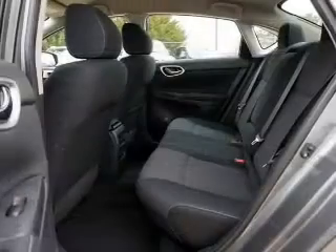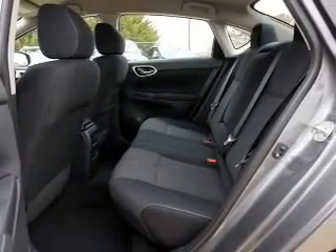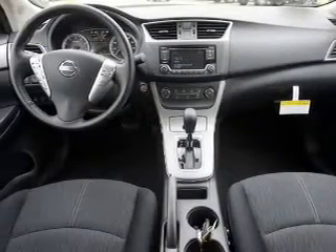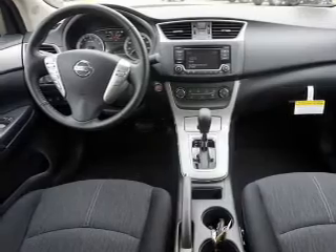Anti-lock brakes. Inside you'll find Bluetooth connectivity, Sirius XM satellite radio, an auxiliary input, steering wheel controls, push button start, and a backup camera.